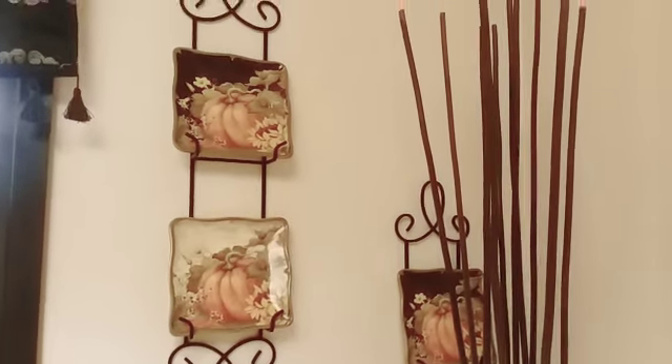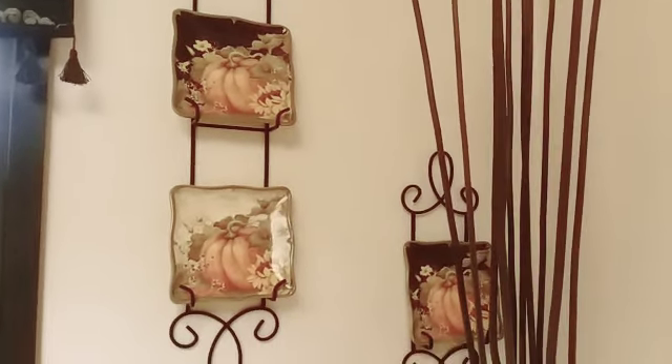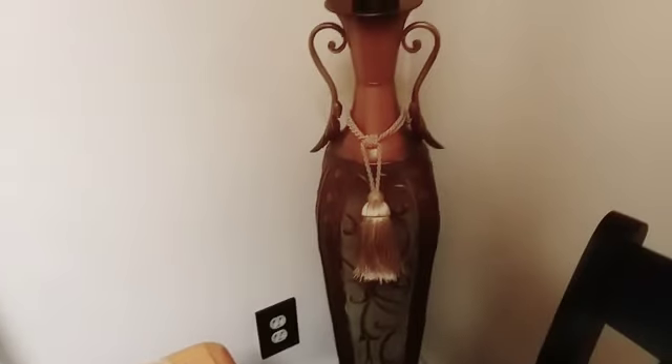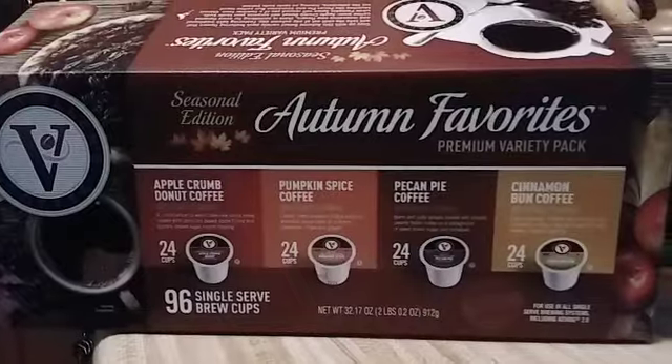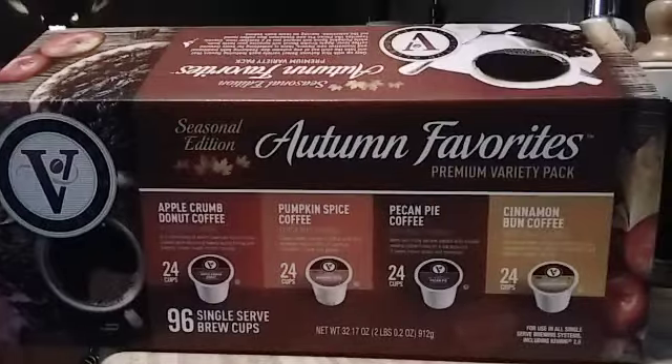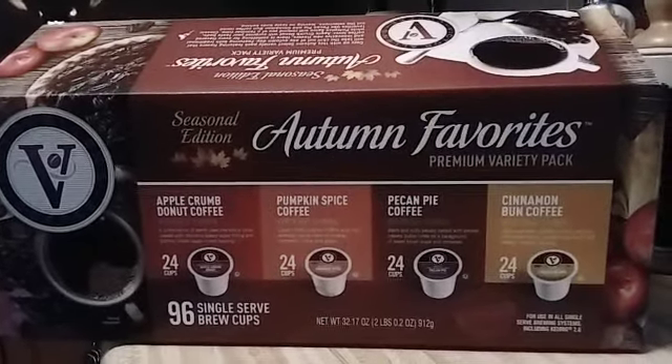These are the plates that I always set out in the kitchen on plate stands during this time. There's a vase with long sticks as well. Let me show you what I have been really loving lately.